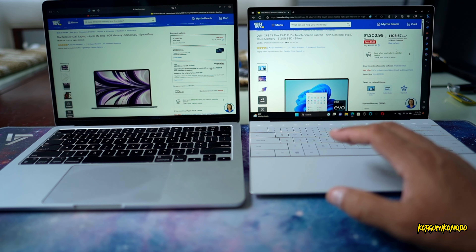Now I'm going to run the Geekbench 6 benchmarking test on both computers, starting with the CPU test. Single-core on the Dell: 1,189 points. Single-core on the MacBook: 2,620 points. Multi-core on the Dell: 8,503 points. Multi-core on the MacBook: 9,896 points.